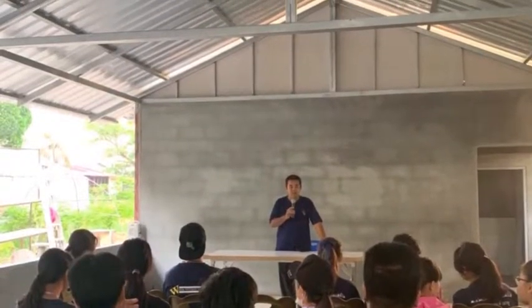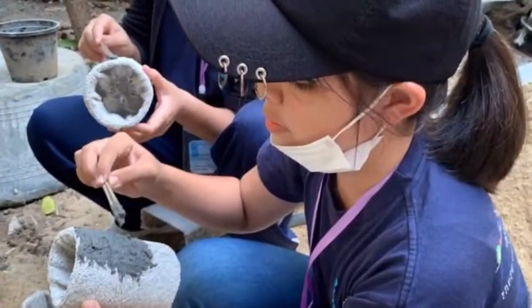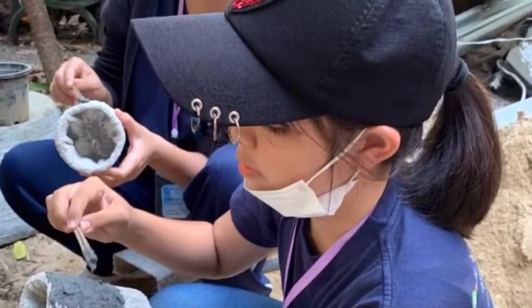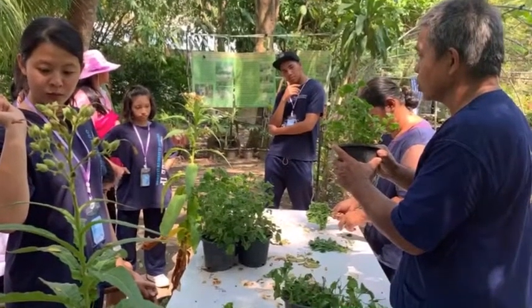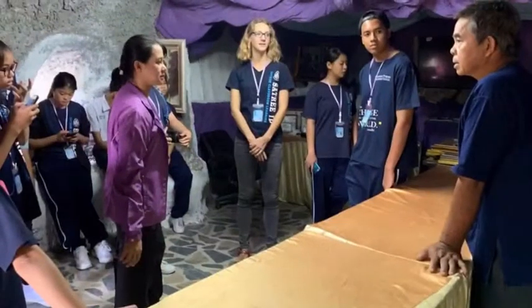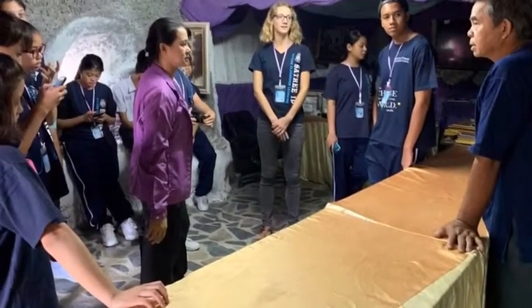Let's go on the third day. On the third day, we are at Pa Cloth. And we learn how to recycle from a cloth or a towel that we don't use. And we learn how to plant too. And this is the house that a guy used the towel to recycle.